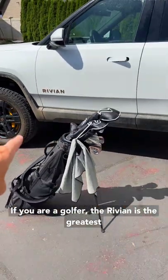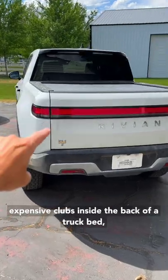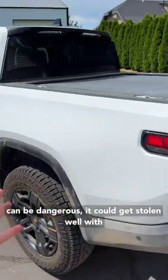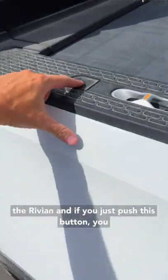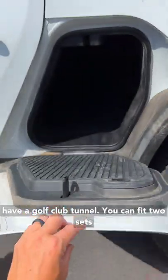If you are a golfer, the Rivian is the greatest pickup truck you can buy, period. Putting your expensive clubs inside the back of a truck bed can be dangerous — they could get stolen. Well, with the Rivian, if you just push this button, you have a golf club tunnel.